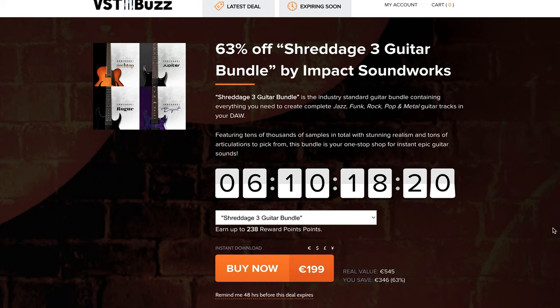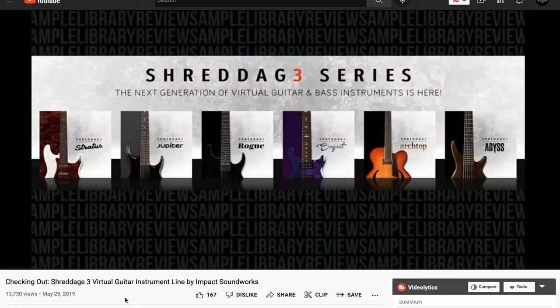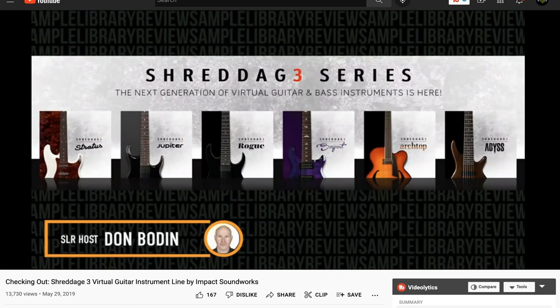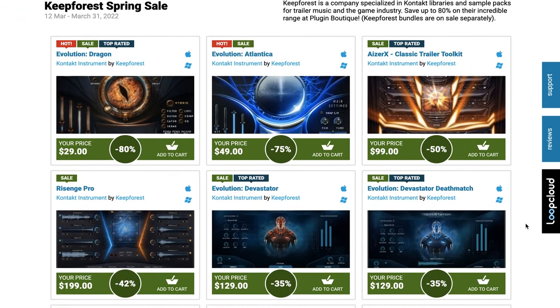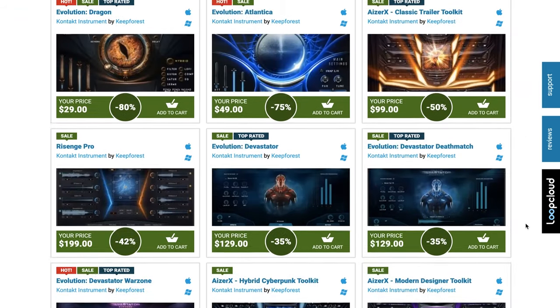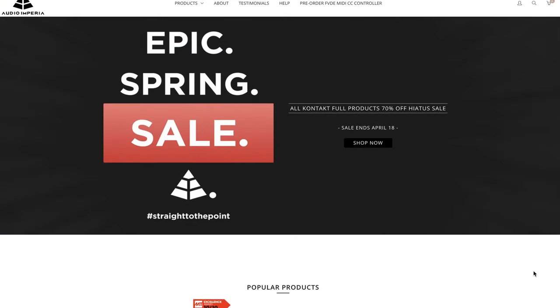VST Buzz has Shreddage 3 Guitar Bundle — four guitars by Impact Soundworks — now 63% off: $199 for these Contact Player instruments, normally $545. We've got a checking-out video from contributor Ray Ward Johnson. Plugin Boutique has a sale up to 80% off Keep Forest Contact Libraries — just so many fantastic cinematic and trailer sounds. Audio Imperia has a spring sale with all Contact full products 70% off until April 16th.